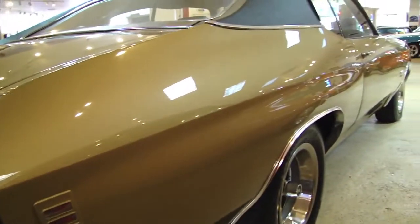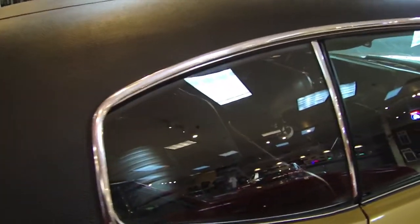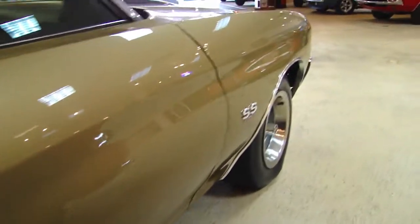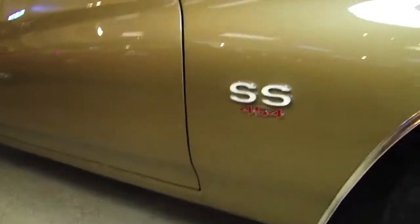Quarter panels are just beautiful on this car. I left the windows up on this side so you could see how nice the glass is in the car also. Beautiful.